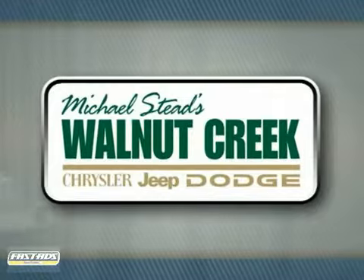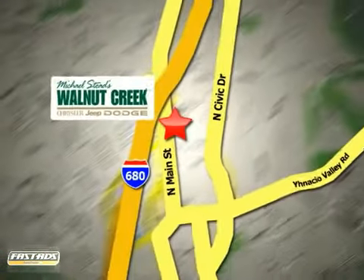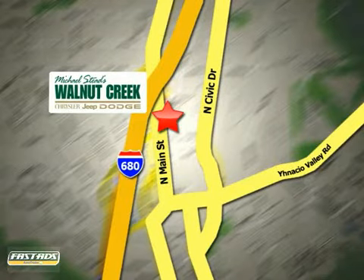At Walnut Creek Chrysler Jeep Dodge we offer an incredible selection. We're conveniently located at 2404 North Main Street in beautiful downtown Walnut Creek.